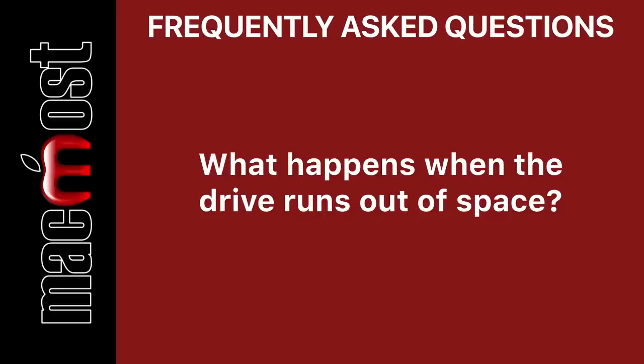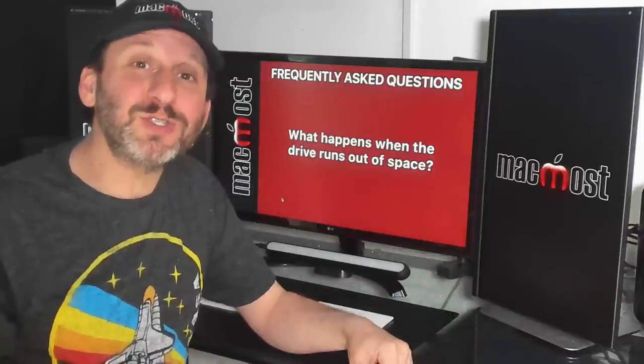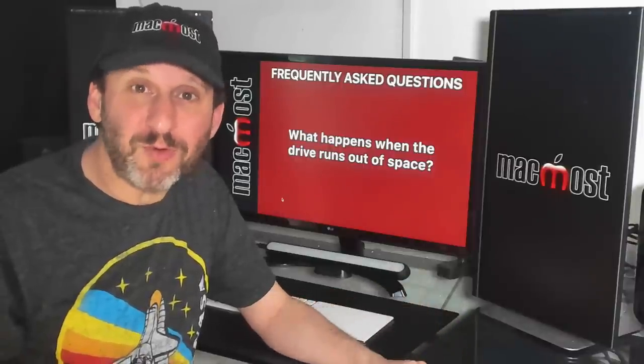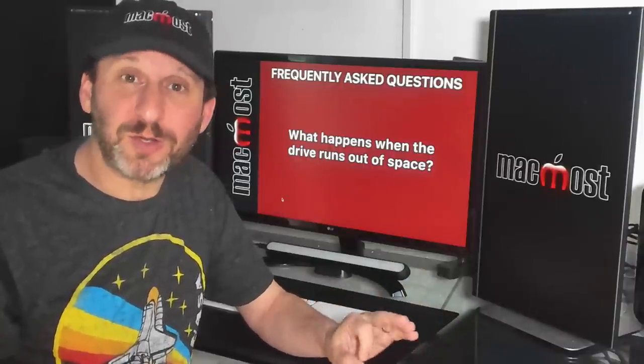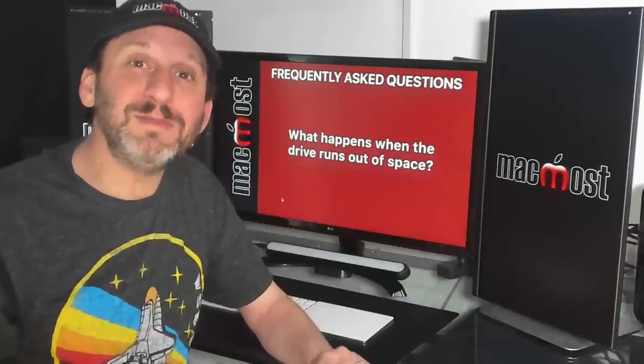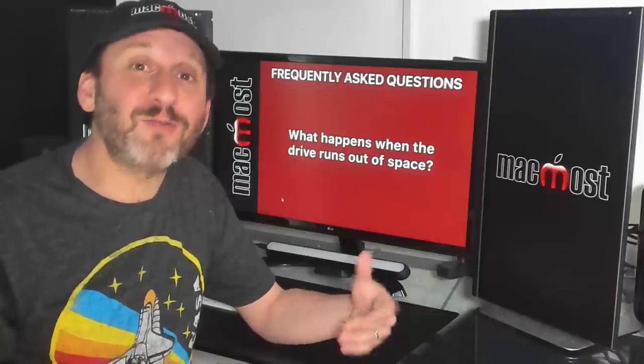As you make changes to files and delete files, what happens when the backup drive fills up? Time Machine will start deleting older versions of files. It's always going to keep all the files you currently have on your drive — so you have a complete backup for a restore — and it will keep as many old versions and deleted files around as it can.